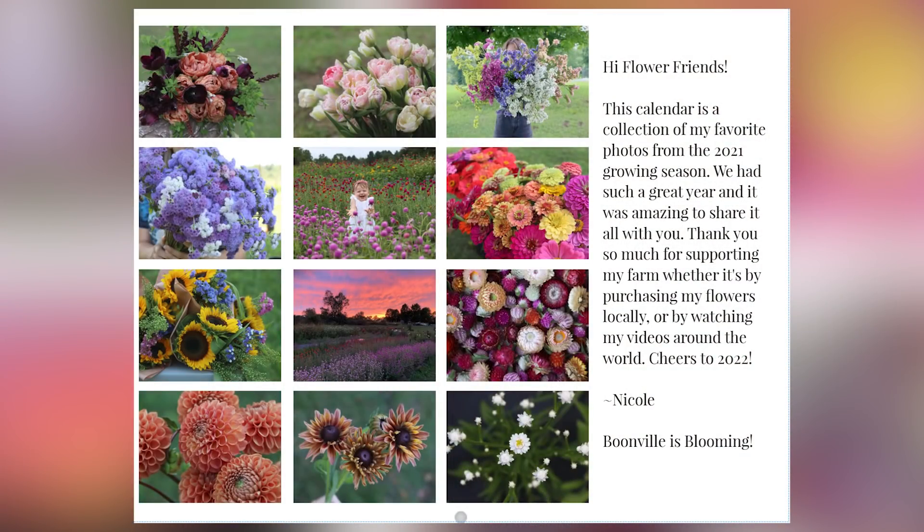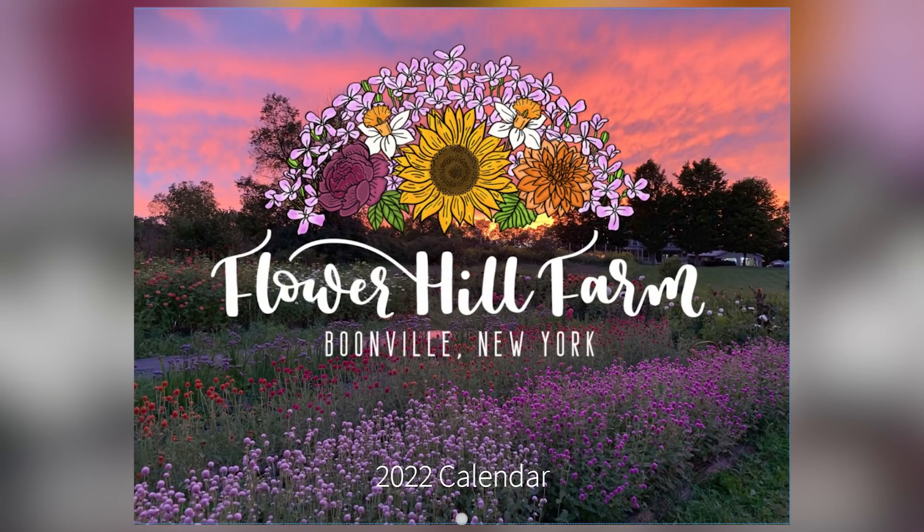First I want to let you know that pre-orders are open for the 2022 Flower Hill Farm calendar. A lot of you have been asking me to put together a calendar with my photography. If you're not following me on Instagram or Facebook you may not have seen these pictures. I chose some of my favorite images from this growing season. It's available right now for pre-order on my website — the link is in the description below. Right now sales are open to US orders; I'm waiting on quotes for international shipping.